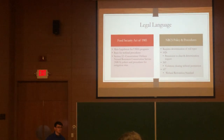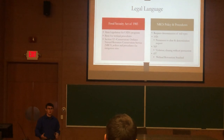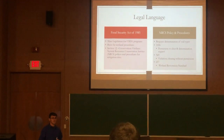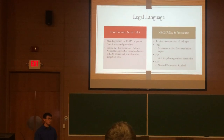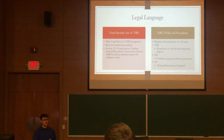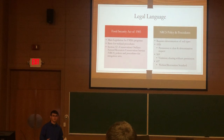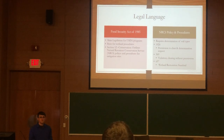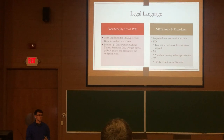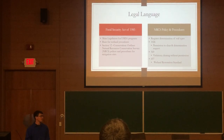A Form 1026 is a form the landowner submits — it's a permission to clear and a site determination. He puts this in if he wants to clear a forest to make it farmable, add drainage, or if he's not sure if there's a determination on the site, such as whether it's hydric or non-hydric. The Form 569 is a violation to clear — this is if the farmer cleared without a site determination, or if it was a wetland and he cleared it after 1985.